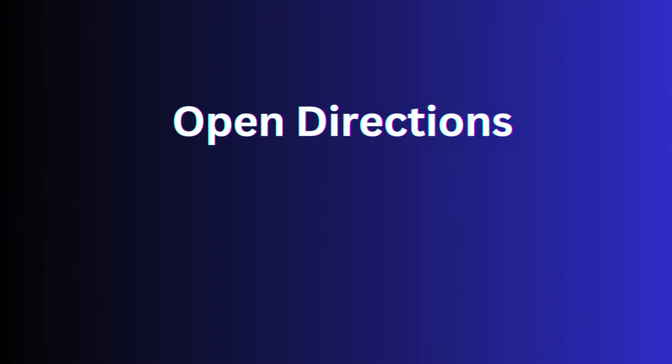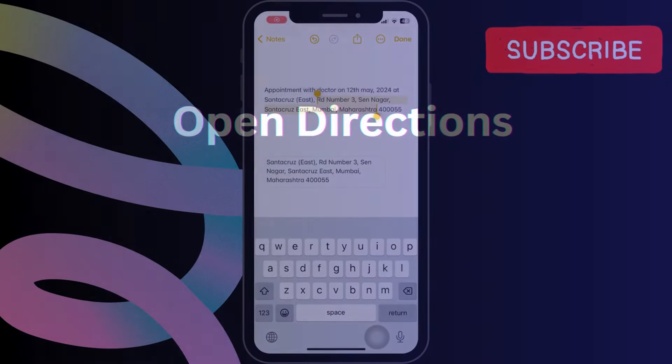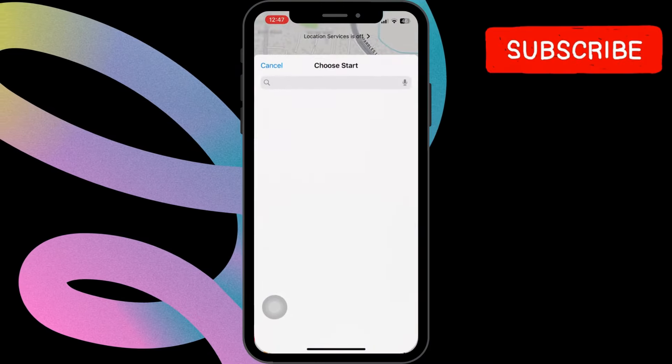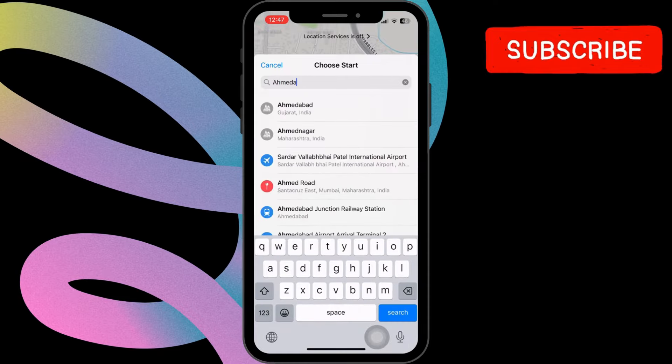You can also open directions directly from Maps. For that, select the area and tap on "Get Directions." Mention the details of locations and you will get the directions.